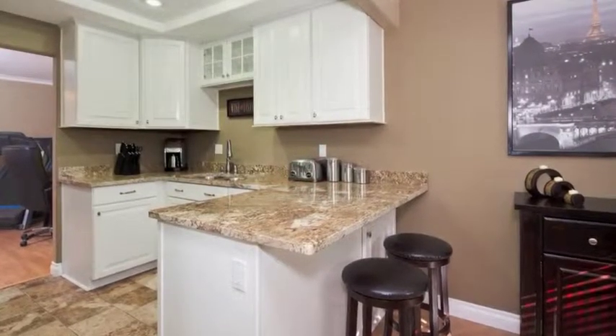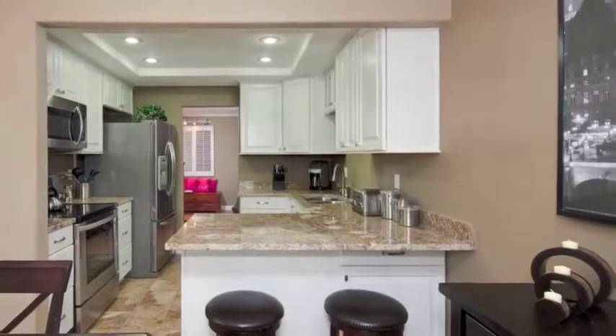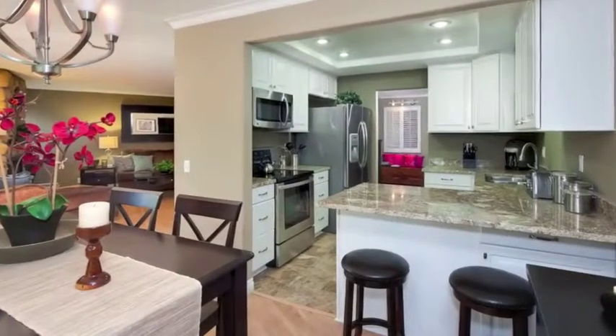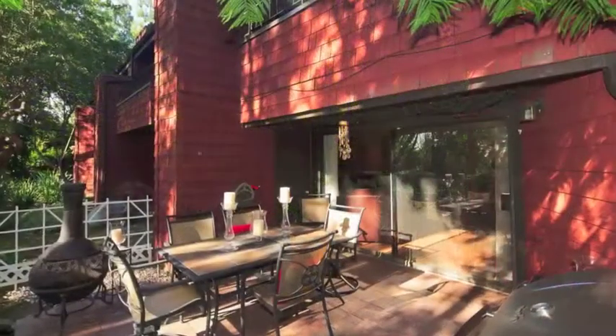Remodeled kitchen with new cabinets, gorgeous granite counters, stainless steel appliances, recessed lighting, large patio with an awesome view of stream and very private.